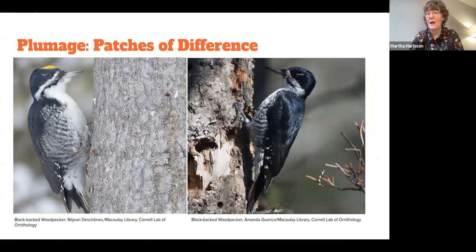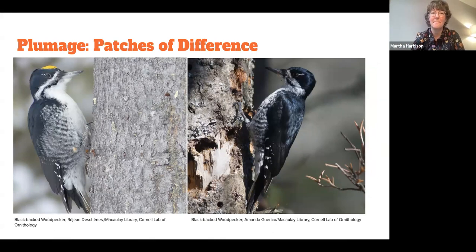And then the last one in this category — another boreal specialist — the black-backed woodpecker. The male has the yellow little patch on the top of its head and the female has a black patch.